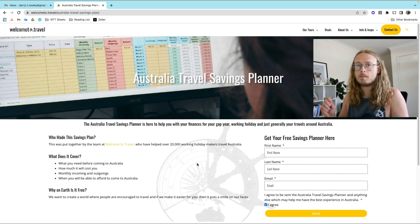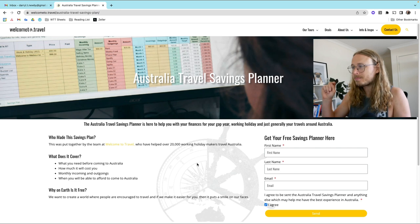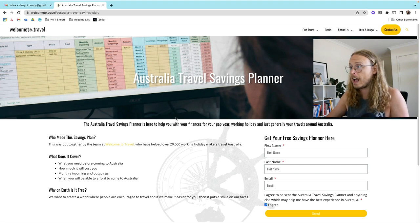For the first part you can do this on a mobile, but for most of it I would recommend a desktop. So if you are watching this on a mobile, save this video and subscribe to the channel, because there are going to be other videos within our playlist which will definitely help towards this Australia Travel Savings Planner.